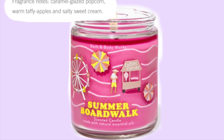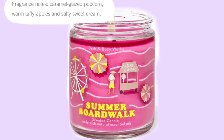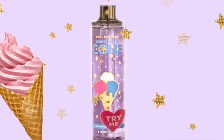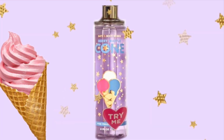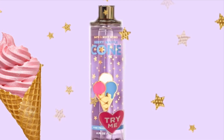The scent notes for Summer Boardwalk are caramel glazed popcorn, warm taffy apples, and salty sweet cream. Then next we're seeing a look at Berry Waffle Cone, which is coming out as part of the Fourth of July collection.